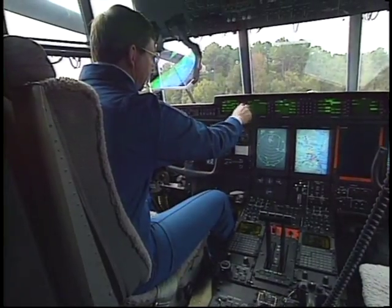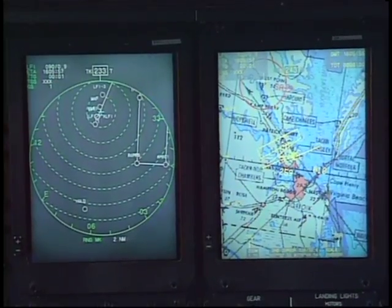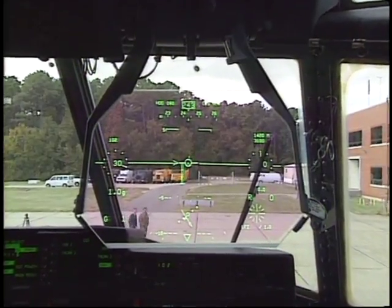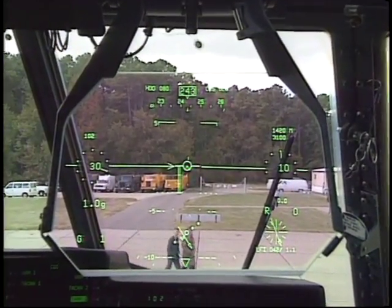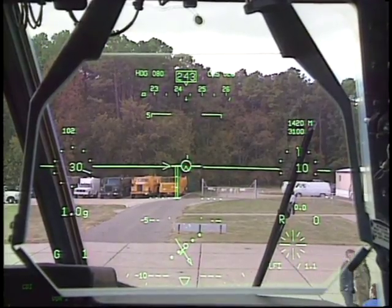Another Langley-tested innovation found in military aircraft is the glass cockpit. Electronic graphics, including head-up displays, are making flying easier and safer. The pilot can actually look through the display, can see what's going on out the window, and yet at the same time the flight-crucial information from his instruments are displayed on the screen in front of him.